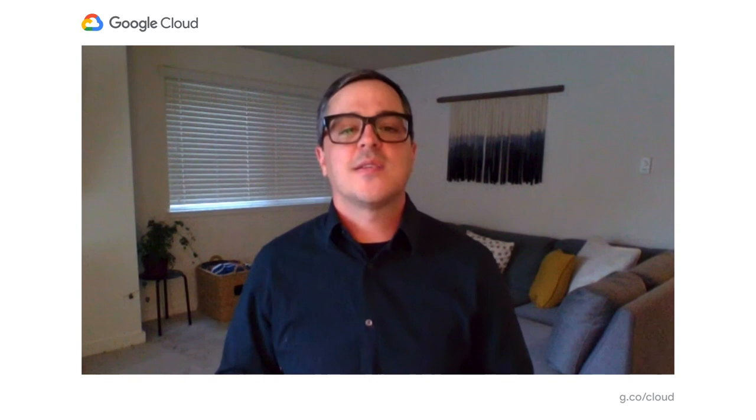Let's talk about preemptible GPUs. In essence, this is our spare capacity and your cost savings. There could be many reasons we have spare capacity — maybe we're building ahead of demand, or other users are running batch workloads that spin up thousands of GPUs at one moment and zero at another. Either way, there are moments we have spare capacity. One customer asked, how do I use Kubernetes, preemptible GPUs, and scale up? They went from processing hundreds of thousands of music files to millions of music files, all for the same budget. We made it easy for them through preemptible VMs, and they saved 70 to 80%. The downside is you can't always guarantee capacity will be there, so you need flexible completion times — but in this case it worked out. Please check out the blog link for the full customer story.